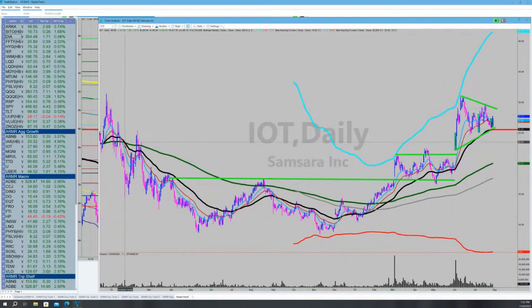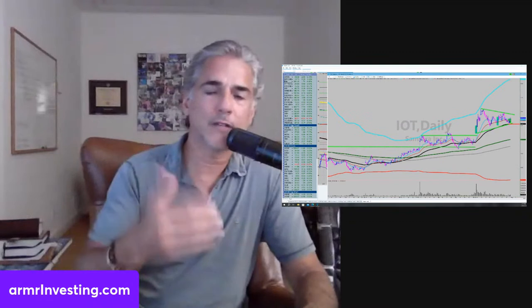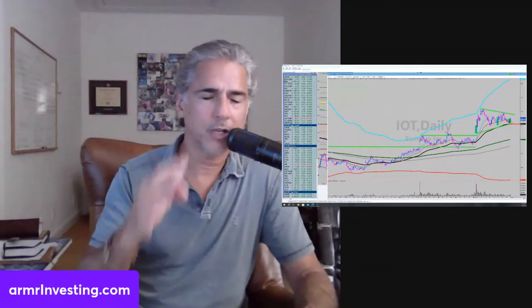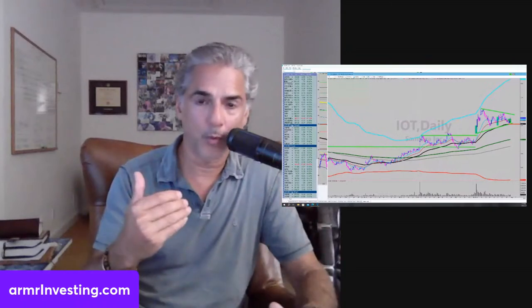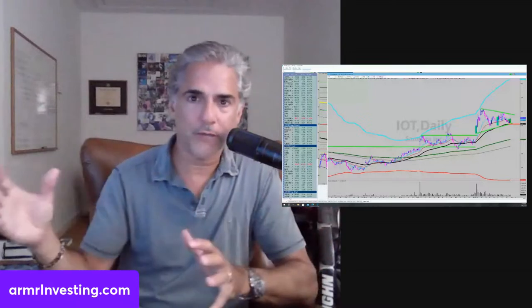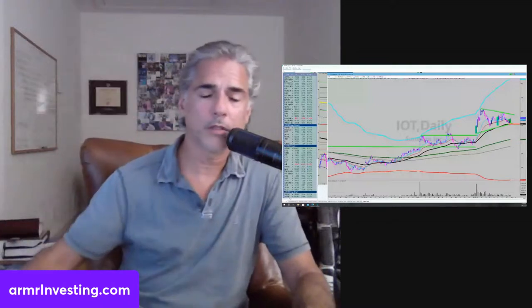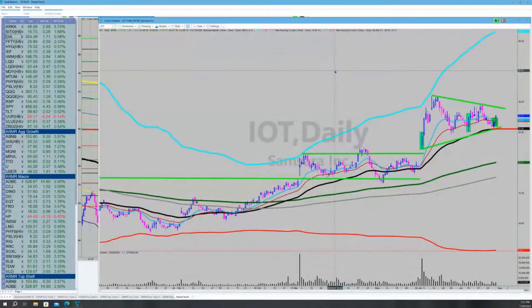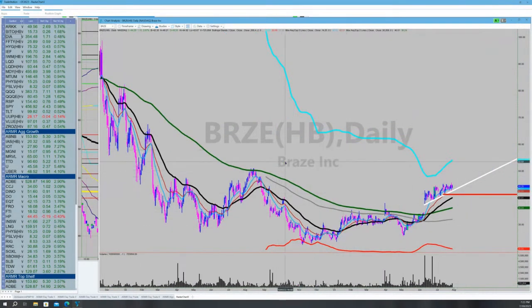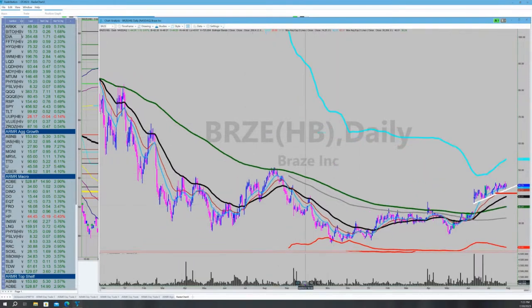In a bull market, Samsara is a sick chart pattern. It came public, built a huge base, a high-tight pennant off of a blowout earnings. If we're in a real bull market, we're going to hit a phase where companies that came public in the last two years — new issues — if we can find the right names, there will be some huge price performance, crazy alpha. Another name I want to add back to my portfolio is Braze — symbol BRZE. It came public, had a big sell-off, and I think that's a name I want to get back on.